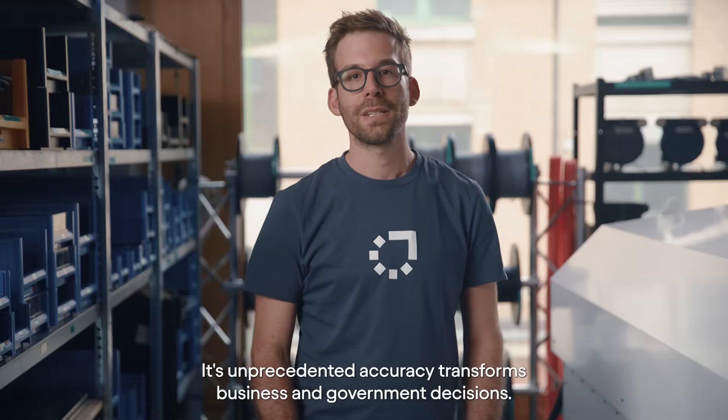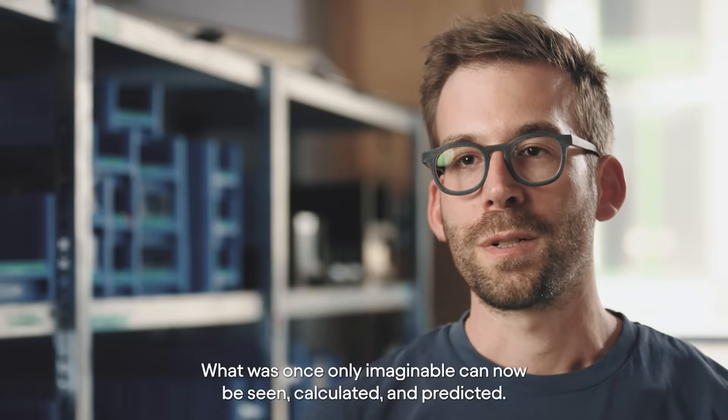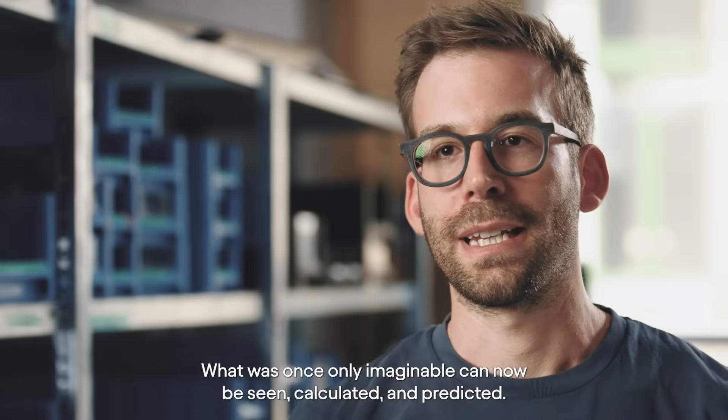Its unprecedented accuracy transforms business and government decisions. What was once only imaginable can now be seen, calculated and predicted.